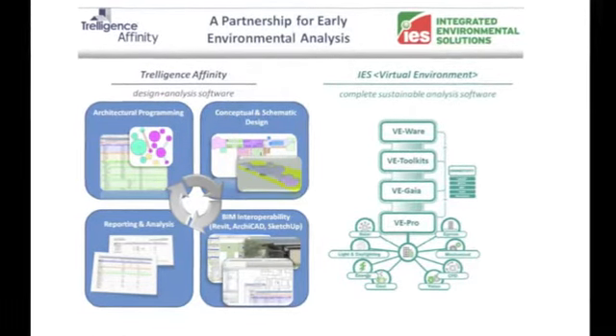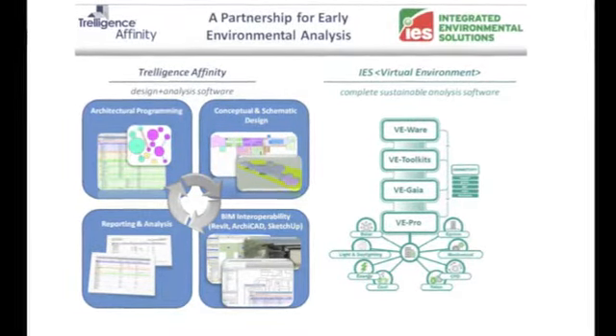At the absolute earliest stage, we can connect our VE Gaia software to Affinity to make sure that the architect is designing the building as efficiently as possible from that very early stage of design. Through that, we believe it can lead to a much more sustainable future for everyone.